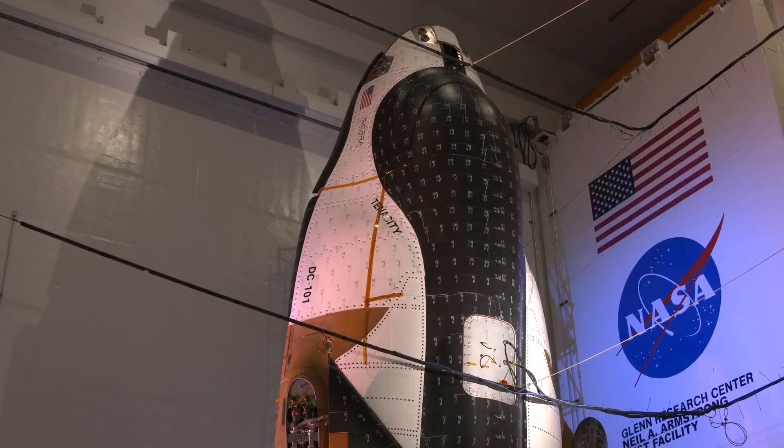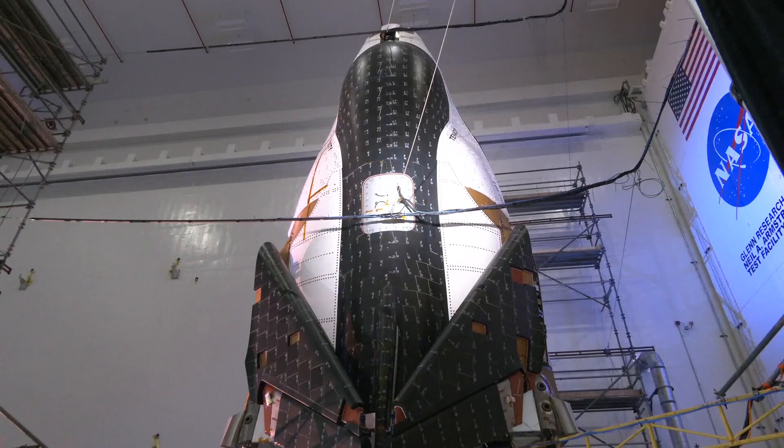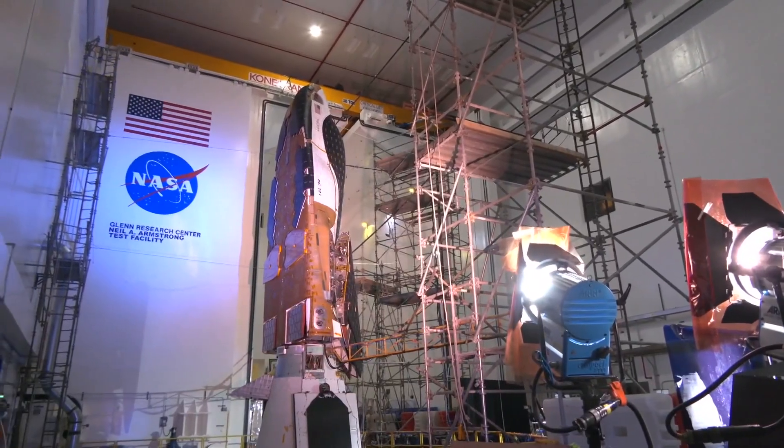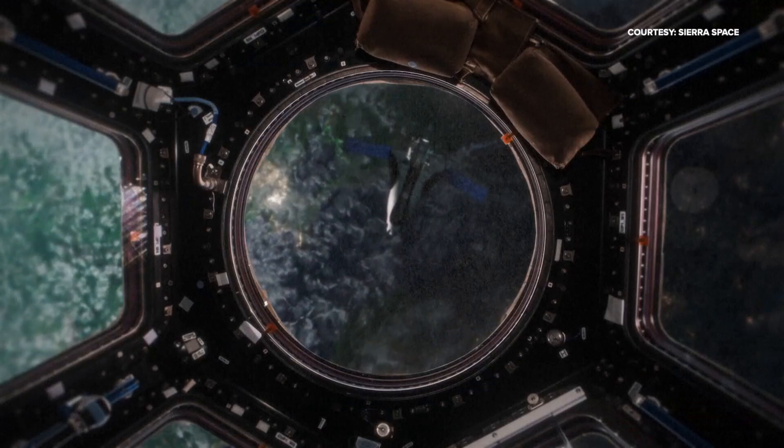It's designed to carry more than 7,000 pounds of cargo and will also be involved in returning research conducted on the space station back to Earth. Right now the craft is at the Neil Armstrong test facility in Sandusky, Ohio, undergoing testing.